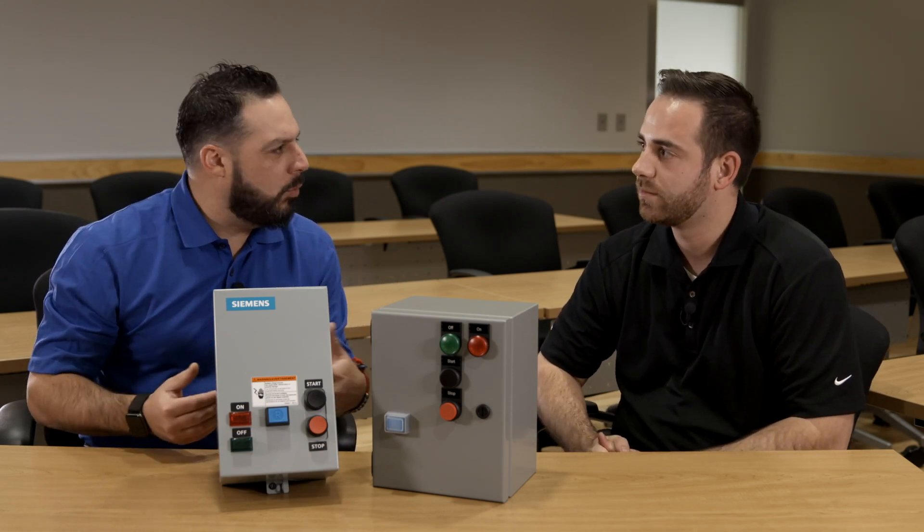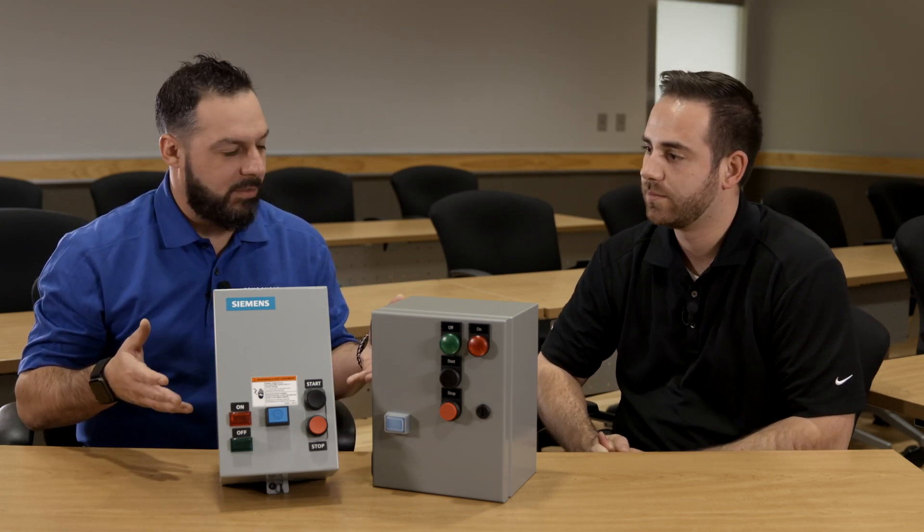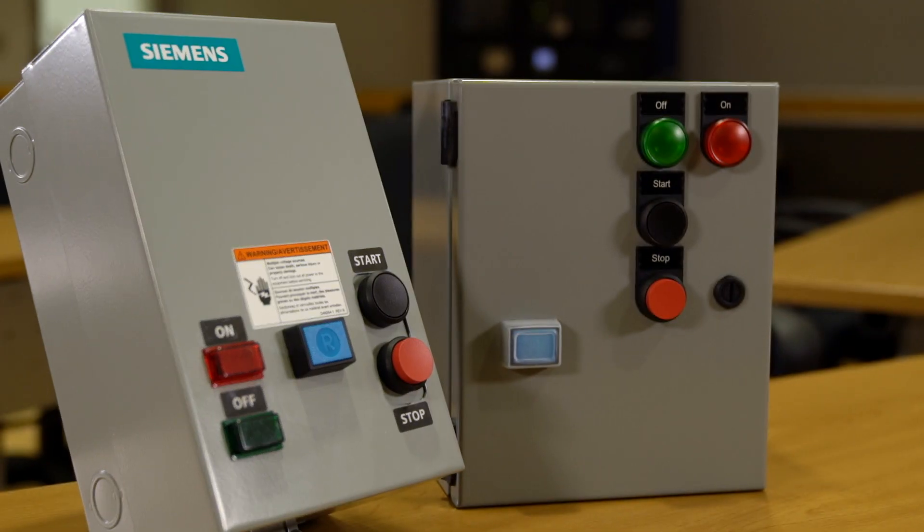We'll talk about what's new, what's coming up, some features and benefits, things of that sort. So I noticed we have a couple different products here. Can you explain exactly what we're looking at? Yeah, these are our new 3RE4 line of enclosed IEC controls.